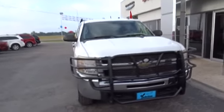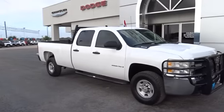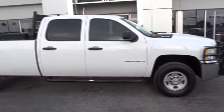The 2009 Chevrolet Silverado 2500 HD. This pickup truck pulls unlike any other. This vehicle has less than 125,000 miles.